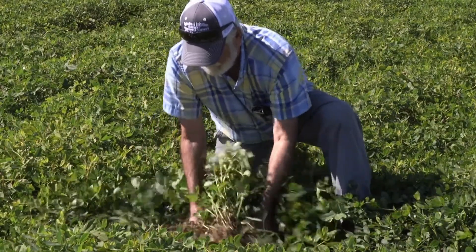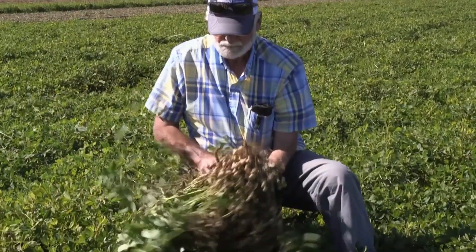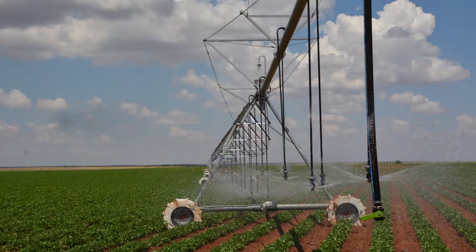Properly irrigated peanuts produce 50% more than non-irrigated peanuts. Irrigation should begin with light, frequent applications and increase during the first 14 weeks of the 20-week growing cycle.